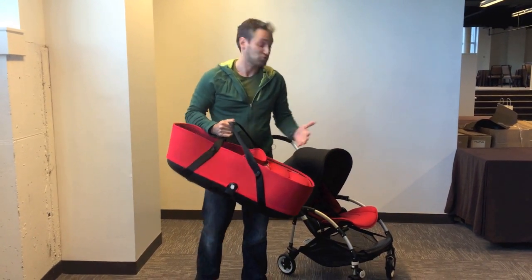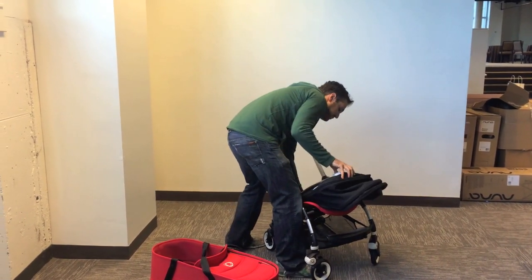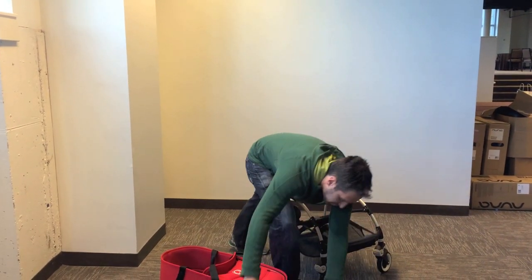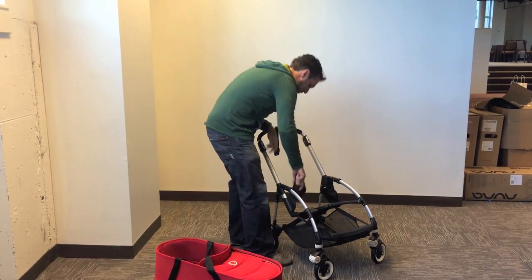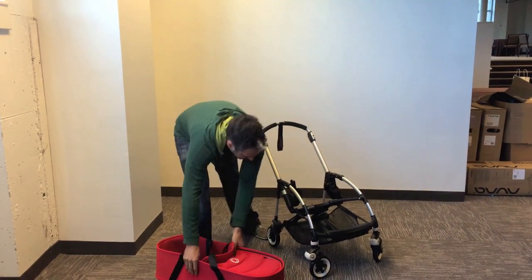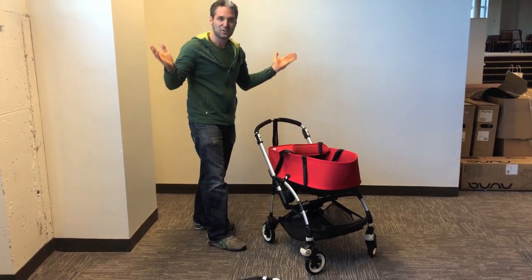Let me show you how it attaches to the stroller. You remove it, and they have these adapters — you put the adapters right on, and then the bassinet slips right on, just like that.